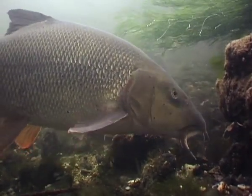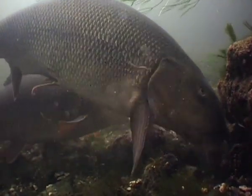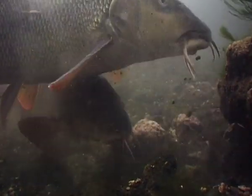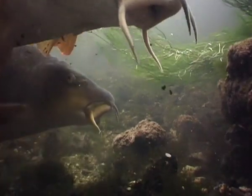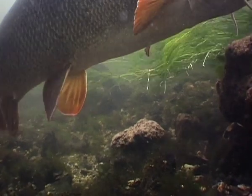Barbel are wonderful creatures, muscle-bound bars of gold that provide anglers with the most desirable of challenges. And if we're lucky enough to catch one, these powerful fish need our utmost care and respect.